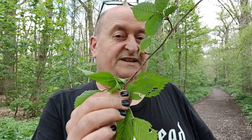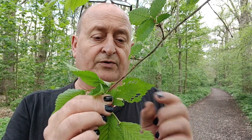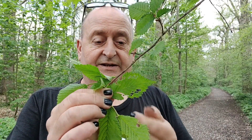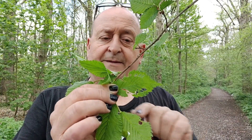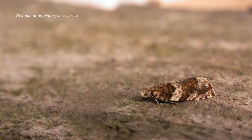It didn't technically eat all those holes at once. When this leaf was still in the bud, all contracted and overlapped and tightened within the bud, eating one hole would puncture through the various folded layers — so one hole would produce all those, and another hole would produce all those. It was done by the caterpillar of a micro moth, one of the Tortricidae — it's *Epinotia abbreviviana*.